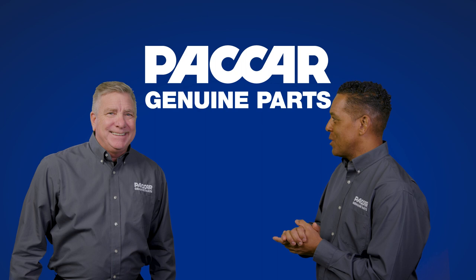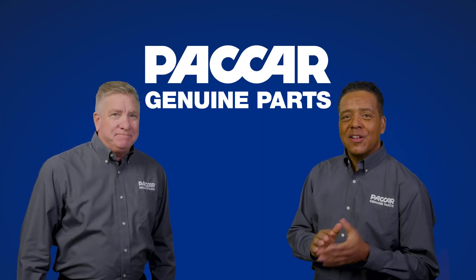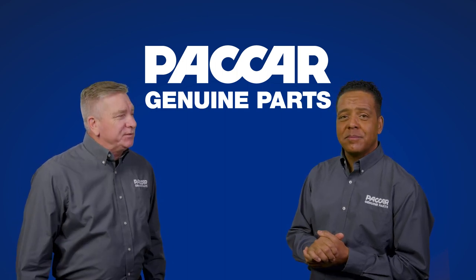Hi there Pete. Welcome to Packard Genuine Parts. Good to be here Kenny. What are we looking at here today? Let's take a look at Packard Genuine Fuel Tanks. Sounds good. What can you tell me about these fuel tanks?